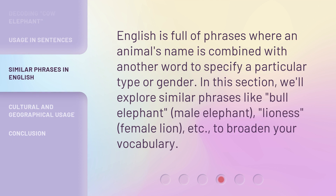English is full of phrases where an animal's name is combined with another word to specify a particular type or gender. In this section, we'll explore similar phrases like 'bull elephant' (male elephant), 'lioness' (female lion), etc., to broaden your vocabulary.